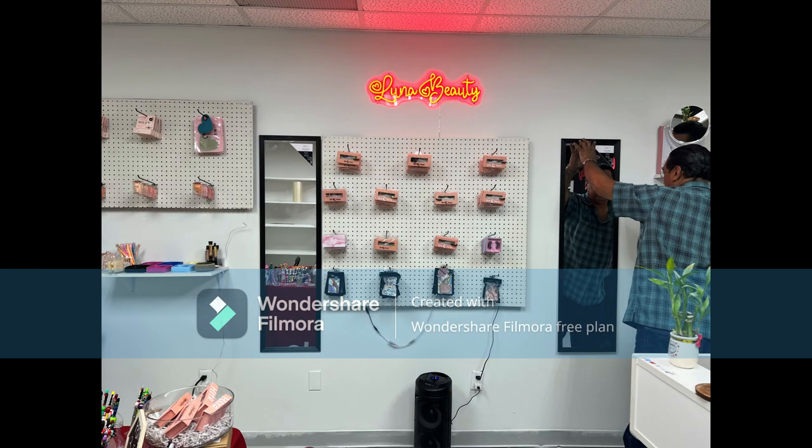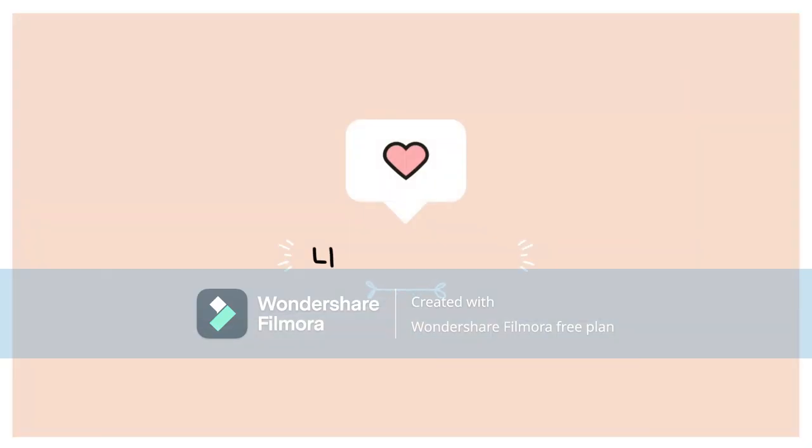And that's it. I hope you like my video. Please don't forget to like, share, and comment down below. Thank you. See you next time. Bye.